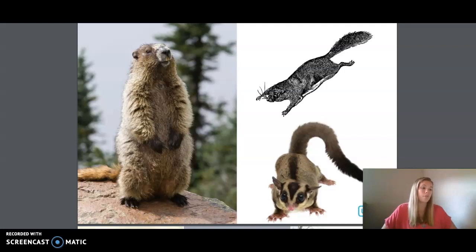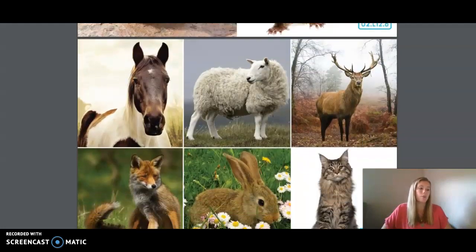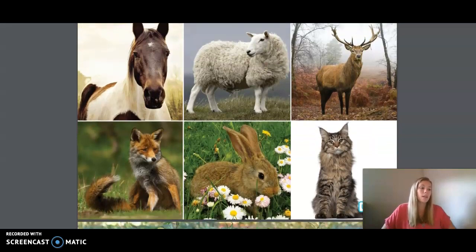Bats may seem like birds. However, they are not, as they have no feathers. They actually have a fine fur and they give birth to live young. Most but not all mammals are terrestrial, meaning that they live on land. Can anyone think of an aquatic mammal, a mammal that lives in water? I'll give you a hint — one of them is my friend Hilda.